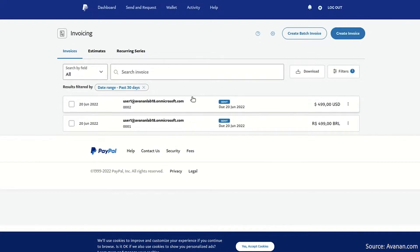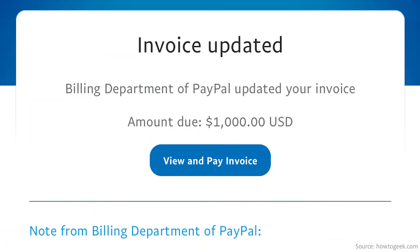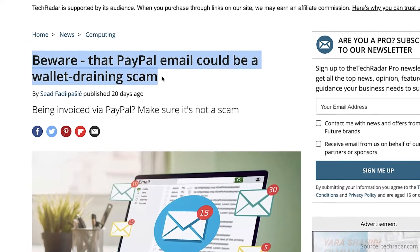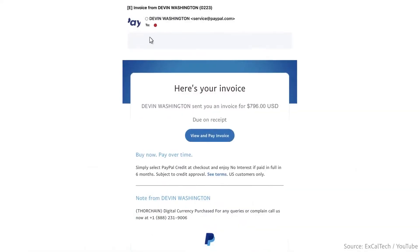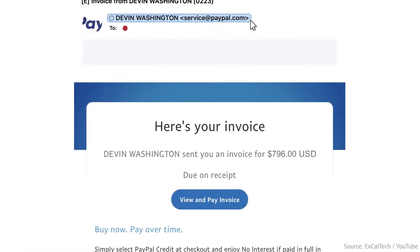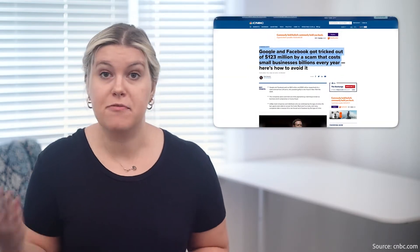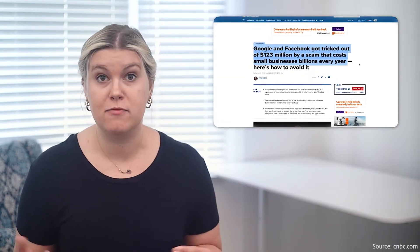Have you heard about this PayPal invoice scam going around? In 2022, scammers are using fake invoices to trick small businesses, individuals, and big corporations into sending money to fraudulent accounts posing as legitimate businesses. Fake invoice scams can be seriously damaging, as similar scams cost big tech companies like Facebook and Google hundreds of millions of dollars in 2019.